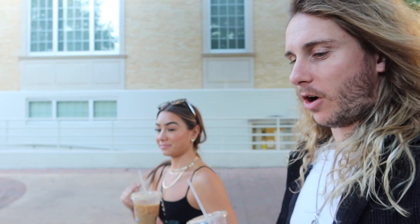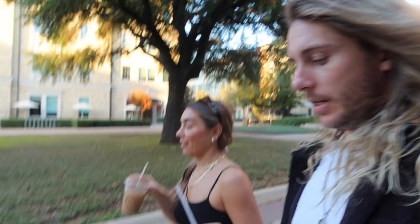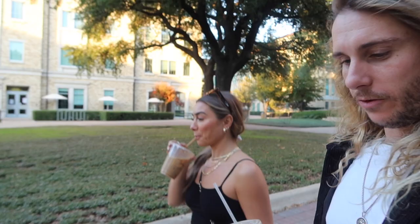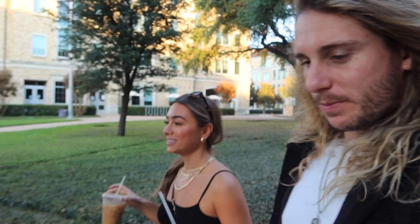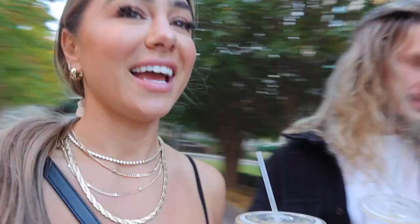Hunter and I both transferred into TCU in the same year. We lived in the same apartment building on the same floor for a full year and never met — never crossed paths. That was probably my craziest college year. I'm actually glad we didn't meet then. I was in a long-distance relationship, then we met the following year when I was taking school and football more seriously and was in a more stable, responsible state.